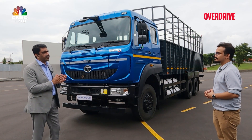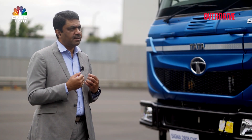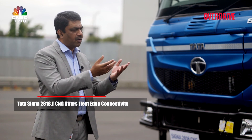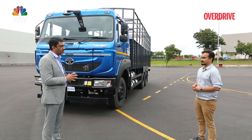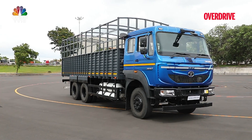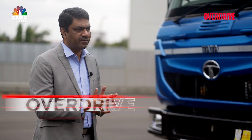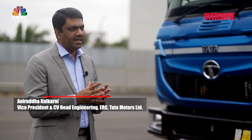The third very important aspect is safety and connectivity — whether the truck remains connected with the driver, fleet operator, or workshop manager. That is what we offer through our Fleet Edge connectivity platform. The immediate adaptation of CNG is seen across the commercial vehicle space due to its simplified architecture — no exhaust regeneration system needed — along with low TCO and lower CO2 emissions.